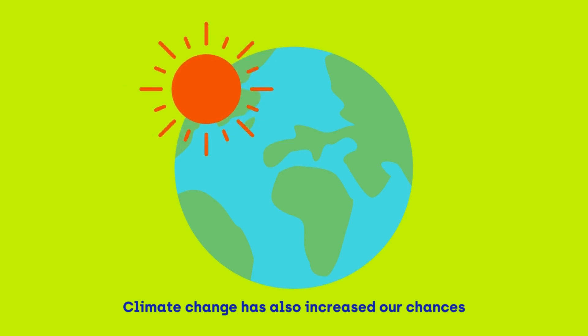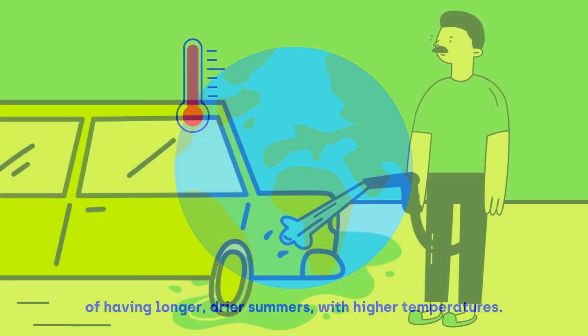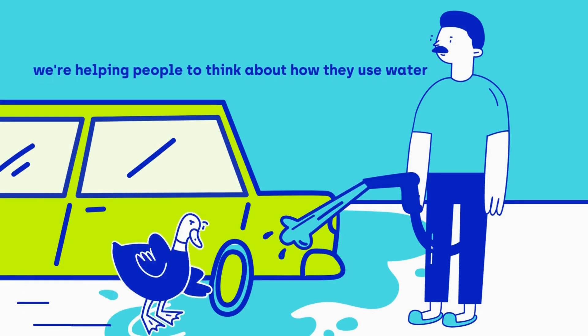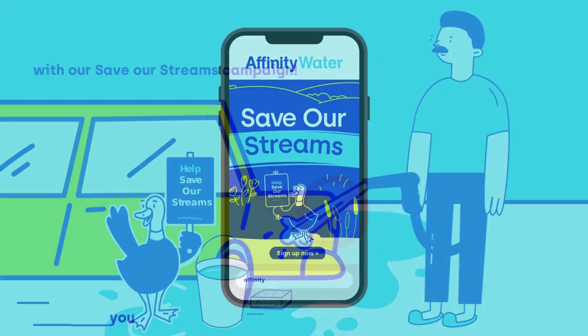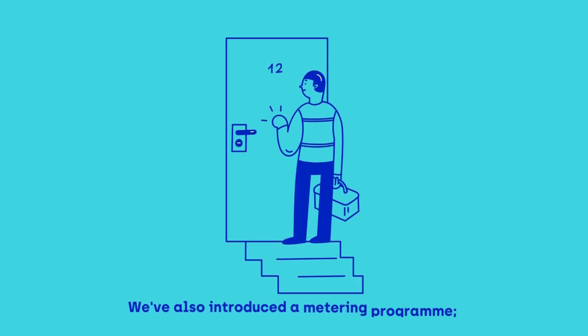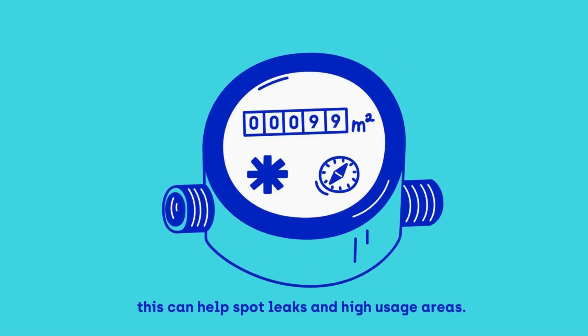Climate change has also increased our chances of having longer, drier summers with higher temperatures. To make sure we have enough water for everyone, we're helping people to think about how they use water with our Save Our Streams campaign. You can sign up to find out how to save more water. We've also introduced a metering programme, which can help spot leaks and high usage areas.